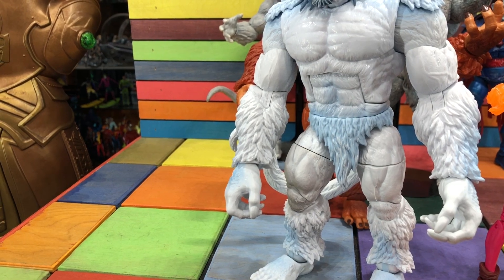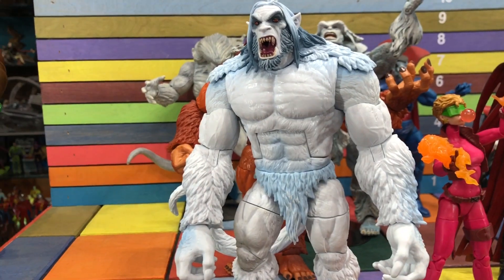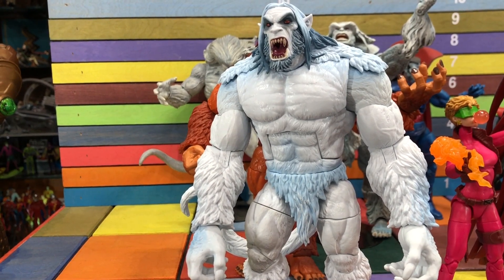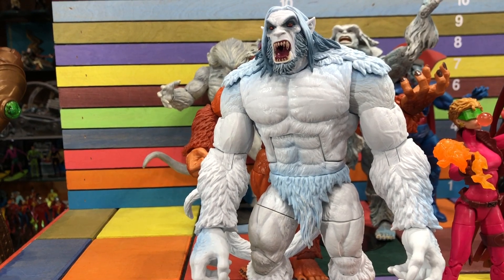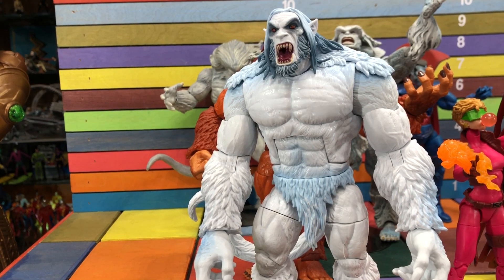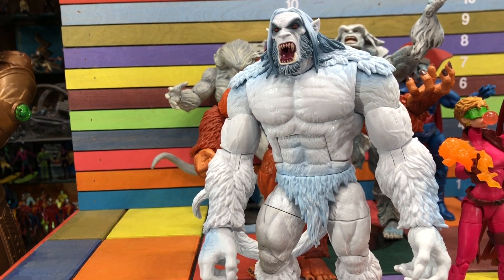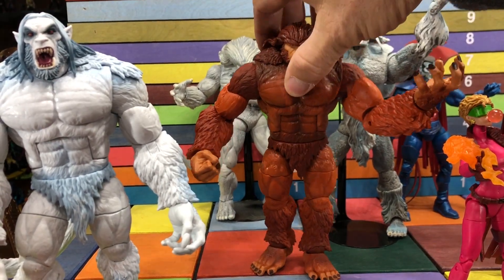Next we have Windigo. When they made Windigo I was like, we already have Windigo — I'm such a sucker for new characters. Even though we already had a Cannonball, when they made a new one he was so different I was super excited. When they did Windigo I was like, it's just a redo of Sasquatch, but then I put them together and I could see there's quite a bit of difference.